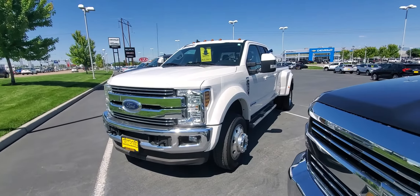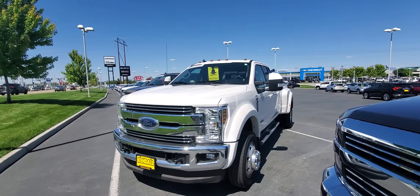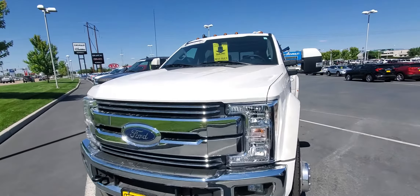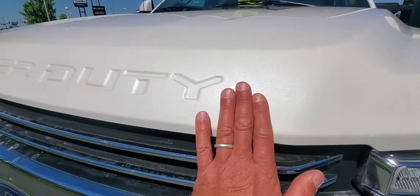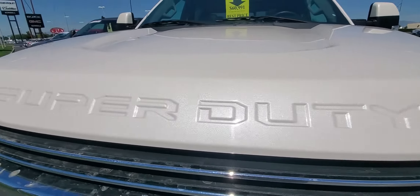Good afternoon, it's Tim Crowley with Kendall. I finally got out here to get this video shot of this F-450 for you. It is that snow white pearl or whatever that pearl color is, but that truck is a beautiful pearl color.